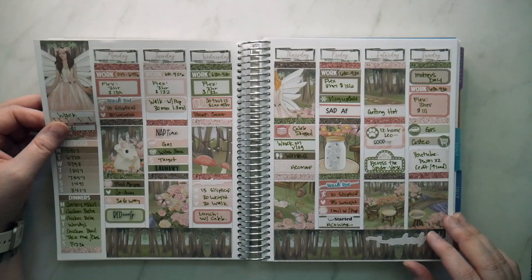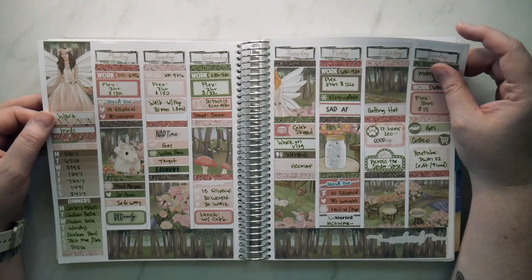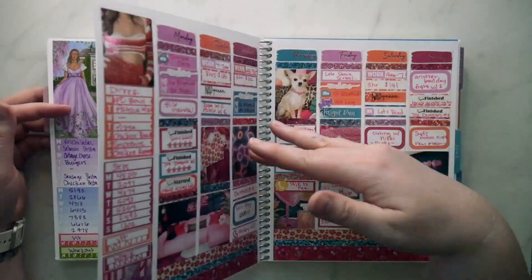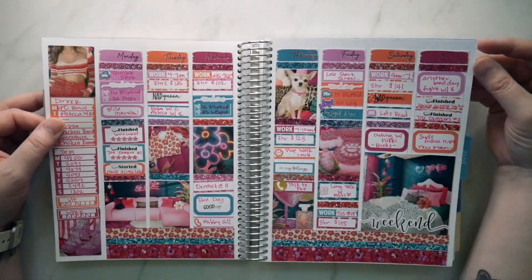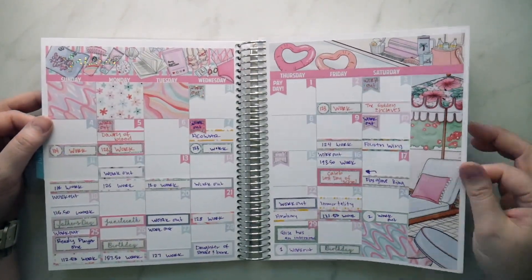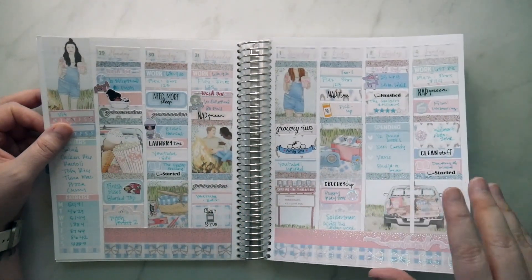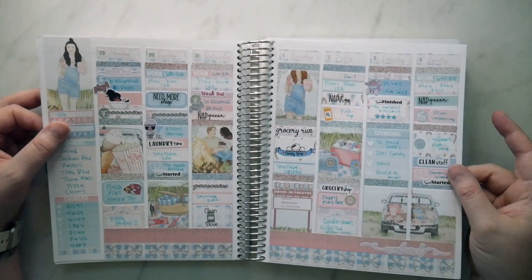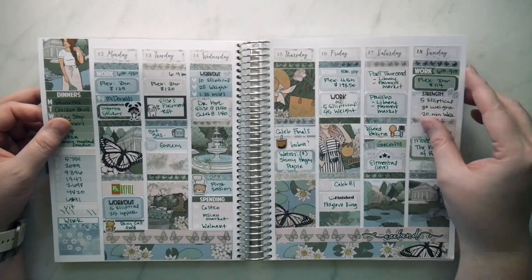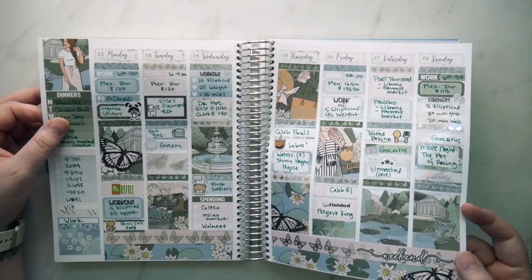I'm not sure who this one is — thinking Scribble Prints but I'm not sure. Definitely Caress Press. Definitely Glam Planner. And then we have June. Again I'm assuming Scribble Prints based on all the stickers — yeah, Scribble Prints. Caress Press. Another Scribble Prints — I love some of these stickers, the little shinies, I think they're so pretty.